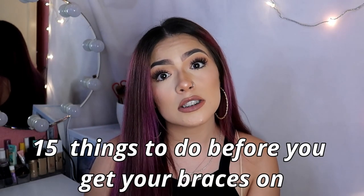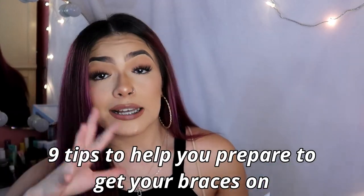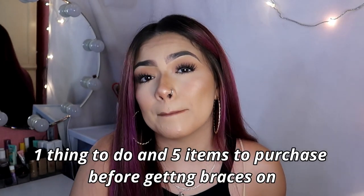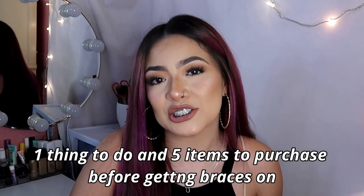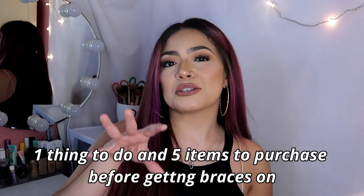Hey guys, welcome back to my channel. My name is Paula Jane and today's video is going to be on 15 things to do before you get your braces on. The first nine things are what to do right before your appointment, five things to buy, and one other thing to do. It's just going to be a quick video on how to prepare yourself to get your braces on.